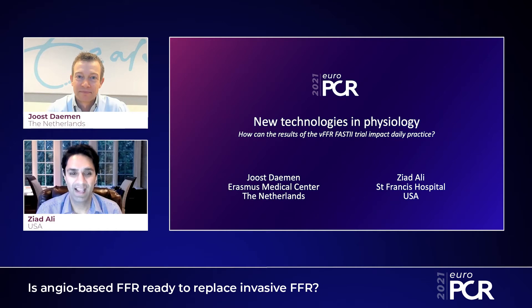Ziad: Hi, Joost. Nice to see you. So, Joost, we have a fun 10 minutes to talk about new technologies and physiology. First of all, I wanted to ask you: why is pre-PCI physiological assessment of importance in the cath lab? And what are some of the drawbacks of currently invasive FFR measurements?